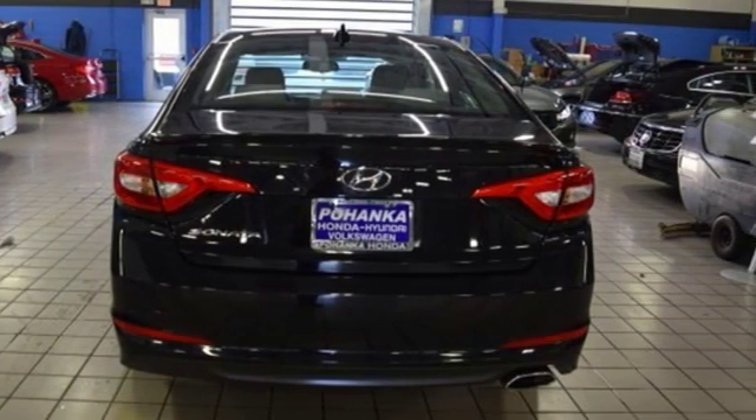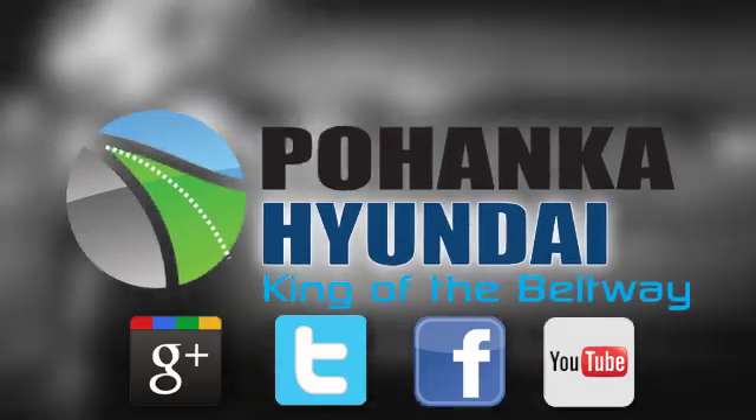Stop in for a test drive and make it yours today. Visit Bohemia Hyundai, King of the Beltway, today.